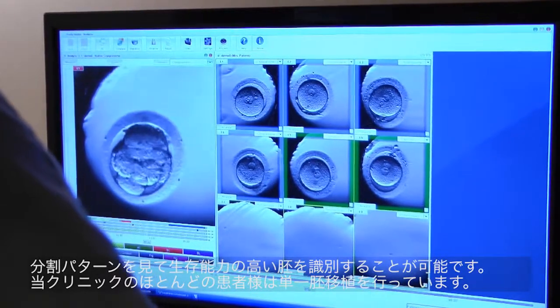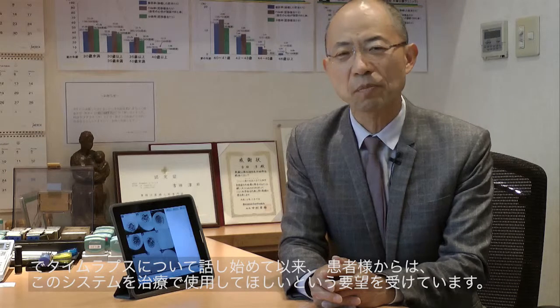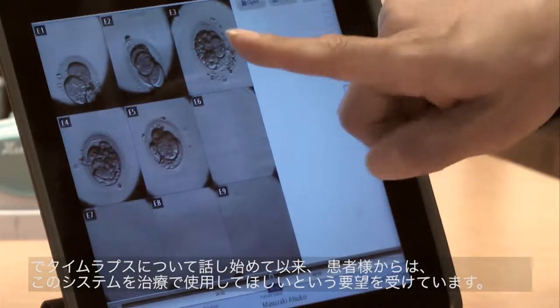For example, by looking at cleavage patterns, we can identify viable embryos. We do perform single embryo transfer for most of our patients, so it is really important that we can identify and transfer the most viable embryo. I also see some benefit of this service to our patients. Since I started talking about the time lapse system during patient seminars, we now have patients requesting us to use this system for their treatment.